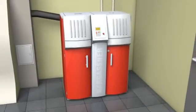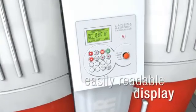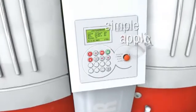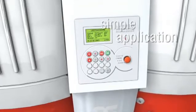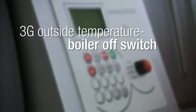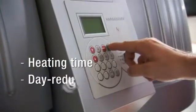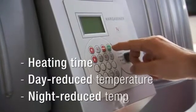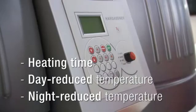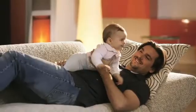All data for the boiler can be displayed on our easily readable graphics display: pellet extraction, heating circuits, boiler output and much more. A special highlight of the Hargassner controls is the 3G outside temperature switch-off control. You choose your individual switch-off value for heating — lower during daytime and lower during nighttime — so your heating is only running when absolutely necessary, saving energy at a constant level of comfort.